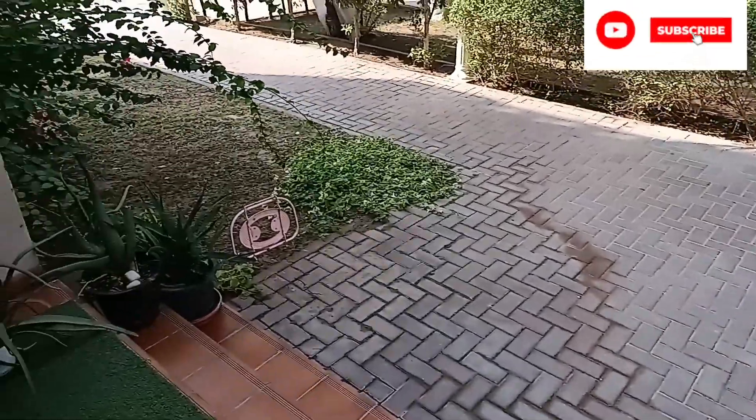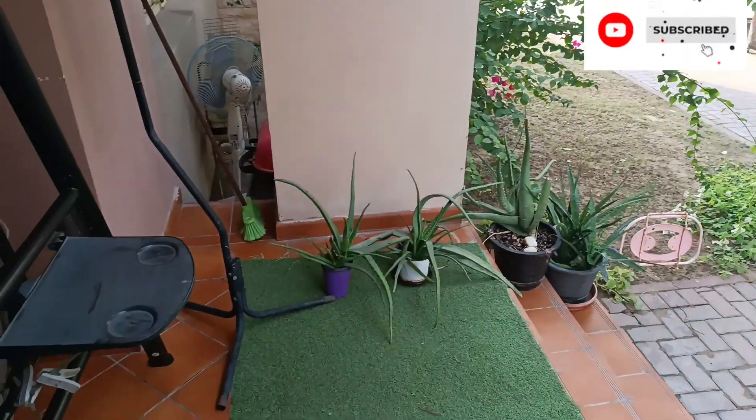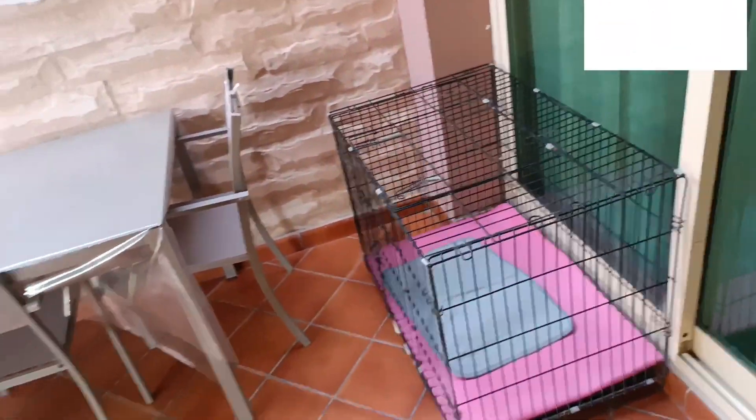We are going to plant those ones that side. The other side, we are going to plant the ones I showed you first. And this is the cage for the cats.